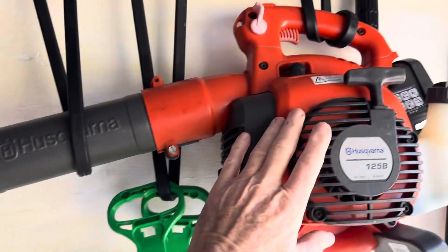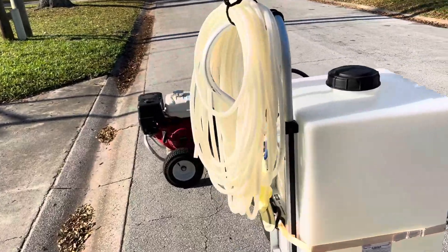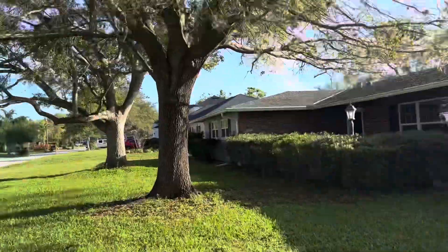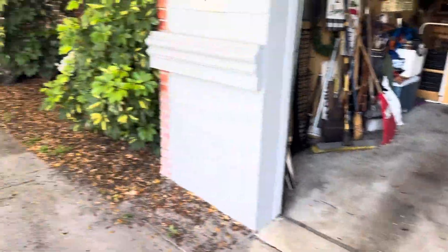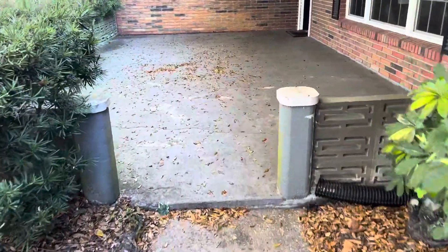It's a brick house, and the first thing we're going to do is grab our blower. As I got here I can see there's a tremendous amount of leaves, so I want to dust off the driveway first. We've got a little over 4,000 square feet here — nice brick home — and we're going to be doing a little brick restoration.